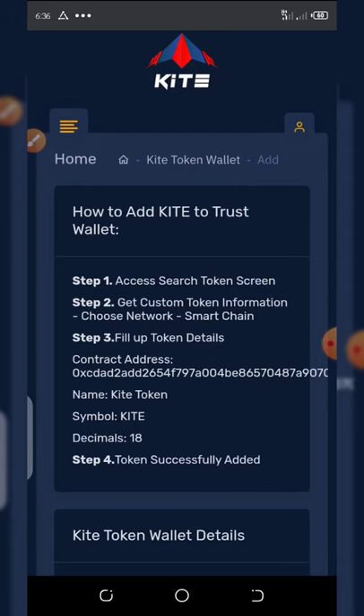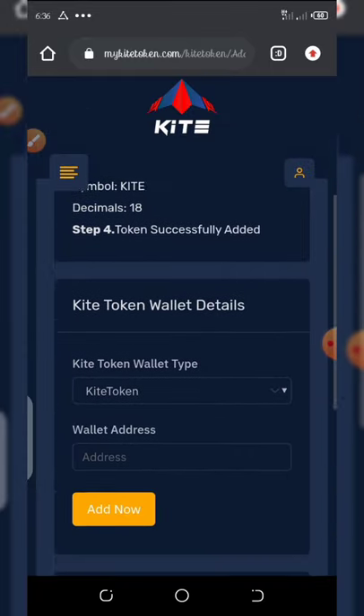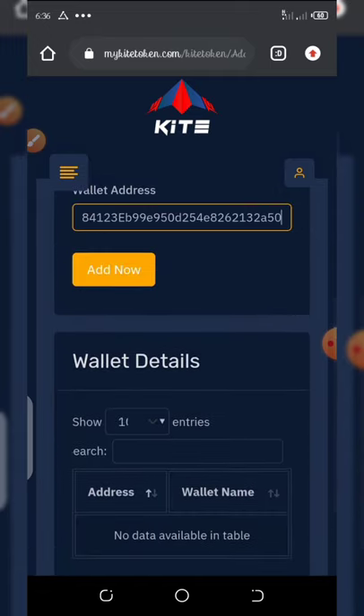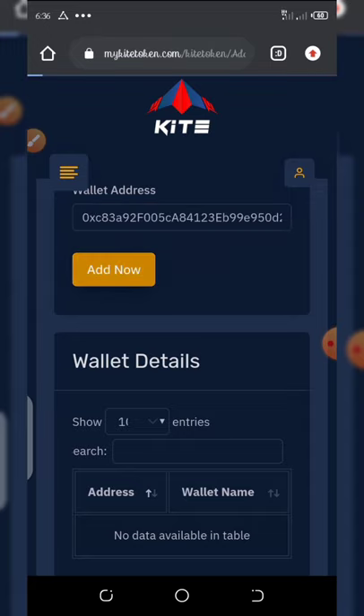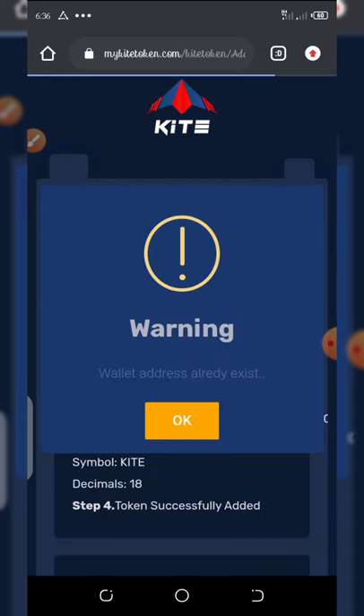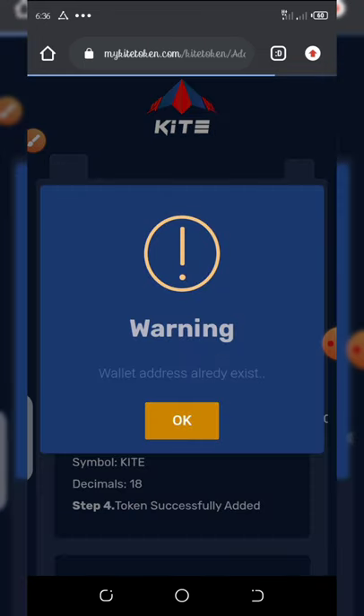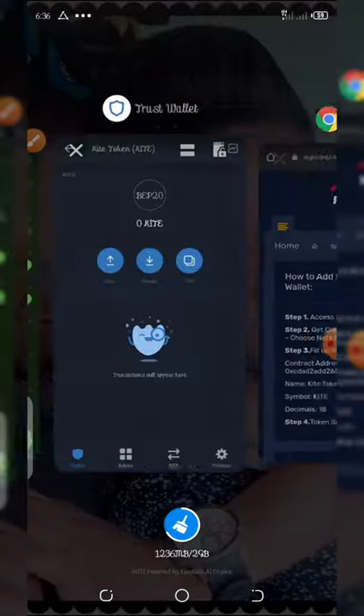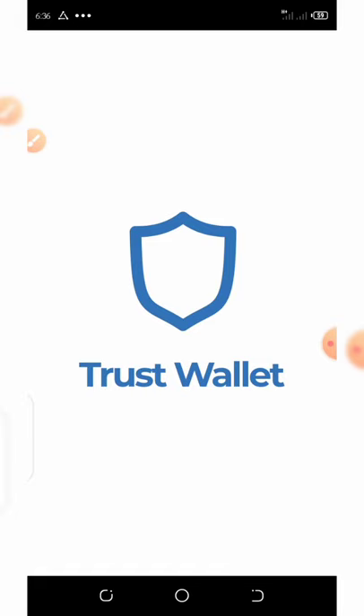Once you paste the wallet address and click the add button, they are going to send you an email. However, the wallet address already exists — sorry about that. I've already used this address on my first account, so we are going to use another wallet address. Let's copy the contract address again.